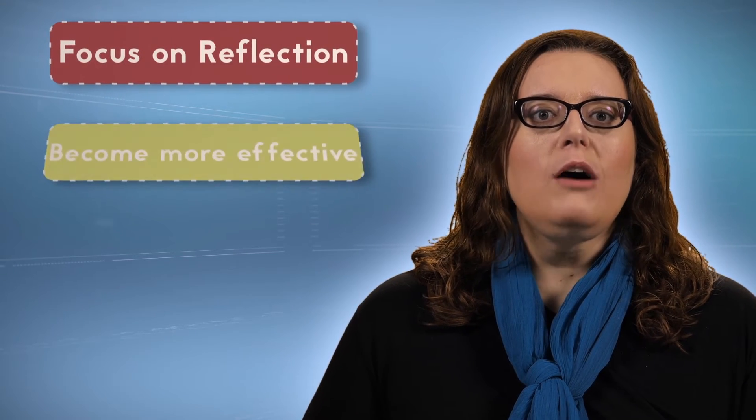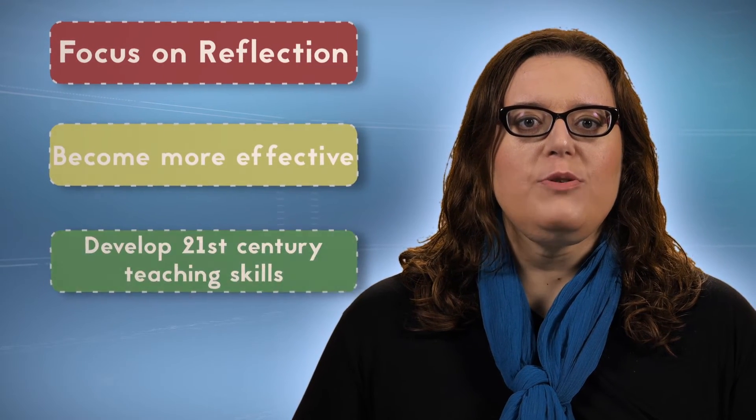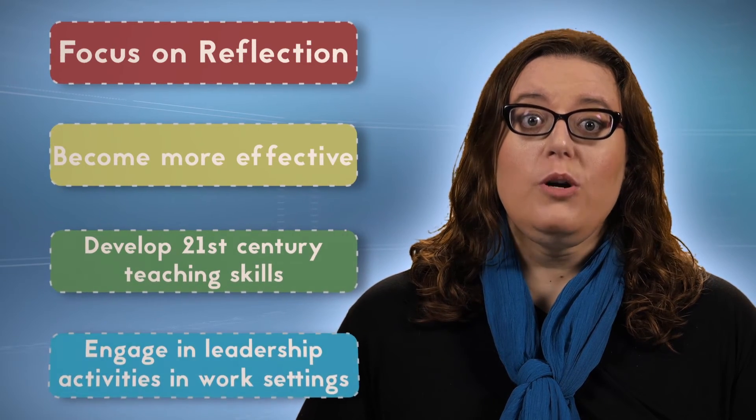It is my hope that this kind of focus on reflection will help you be even more effective and will also help you to practice your 21st century skills and engage in leadership activities in your work settings.